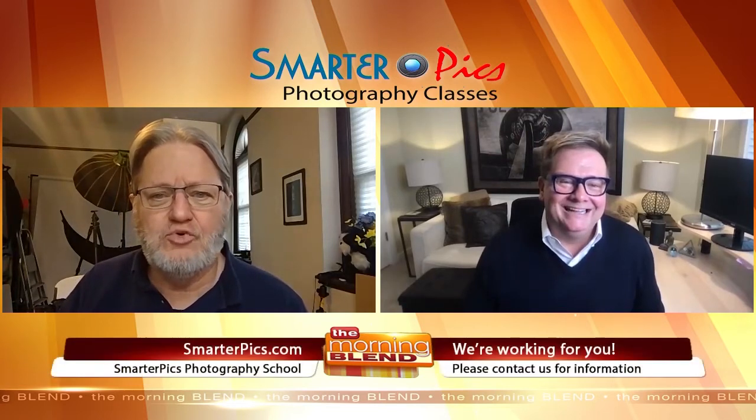So what is Smarter Picks? Smarter Picks is a photography school where we learn how to take a really great photo intentionally. Rather than just pointing and praying, I teach people how to take deliberate and intentional controls in creating a photograph, and not just taking pictures.